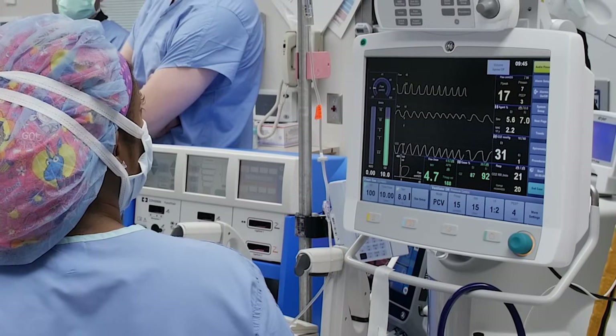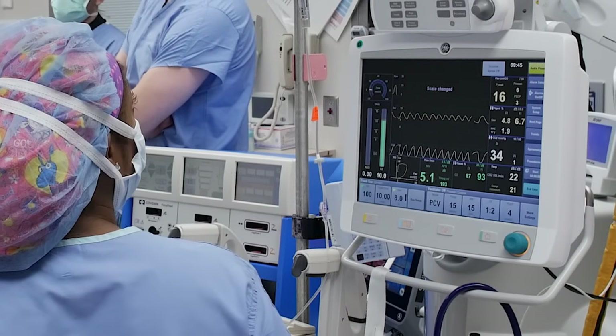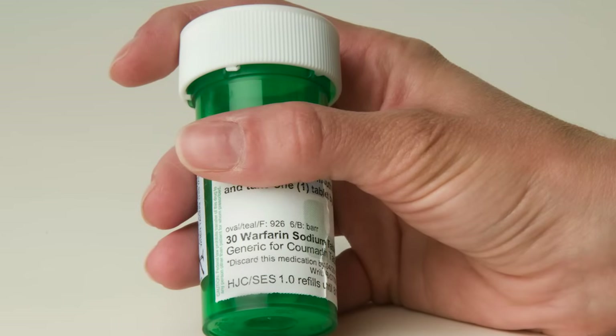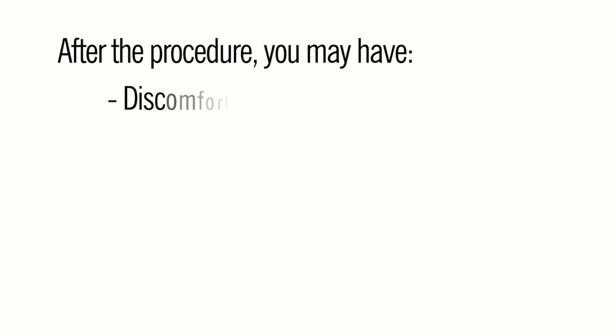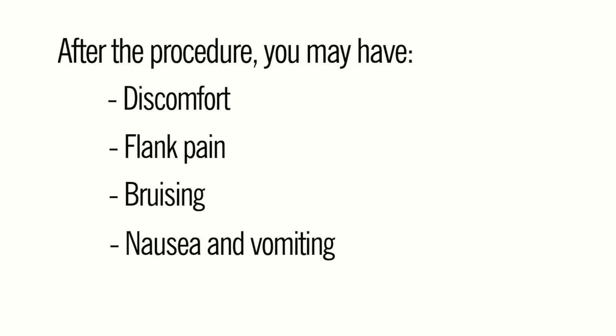For this procedure, you will have general anesthesia, which means you will be asleep during the surgery. If you are on blood thinners, you must be able to stop taking them before this procedure. After the procedure, you may have discomfort, flank pain, bruising, nausea and vomiting, and blood in your urine.